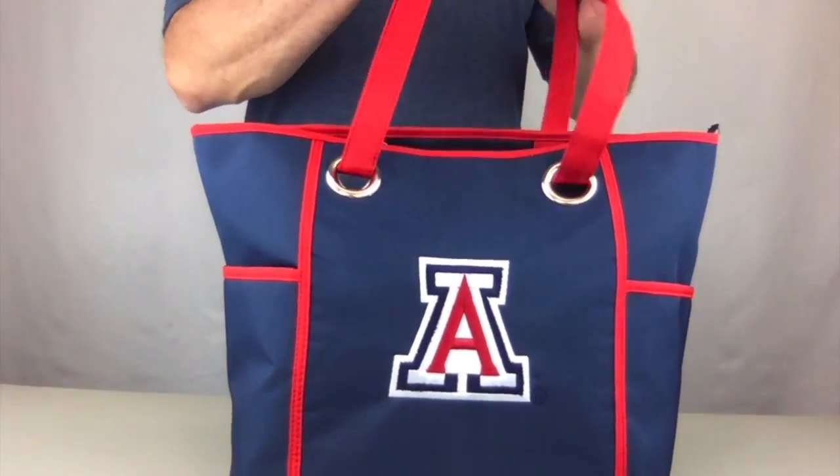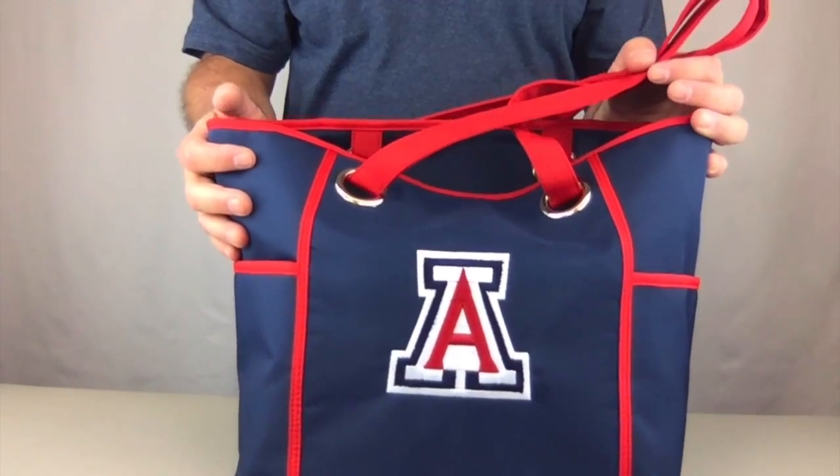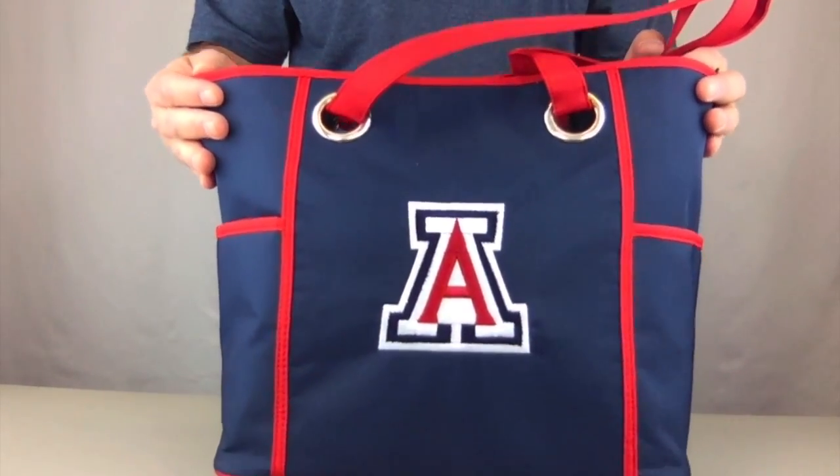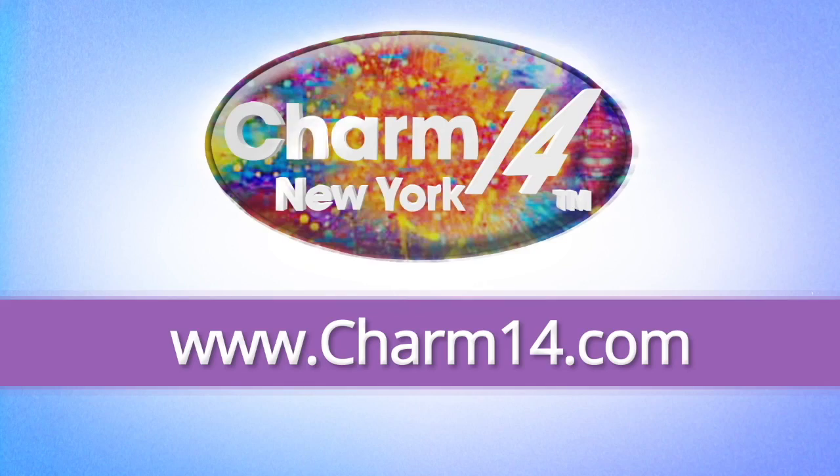These bags are licensed by Little Earth, made exclusively for Charm 14. They're available in NFL, Major League Baseball, and college licenses. Visit Charm14.com and buy yours today.